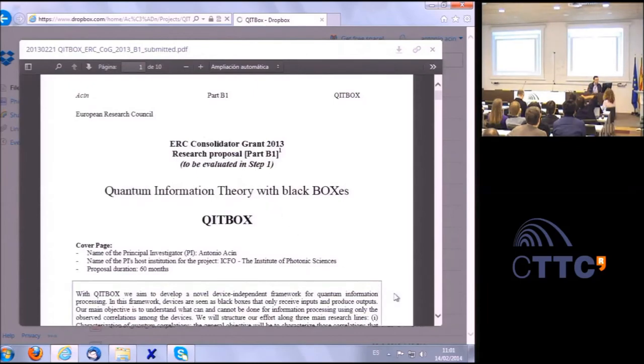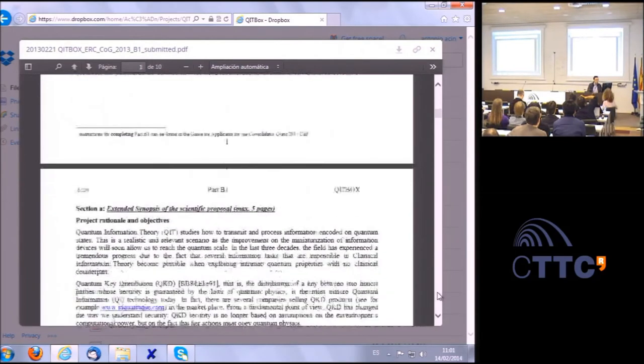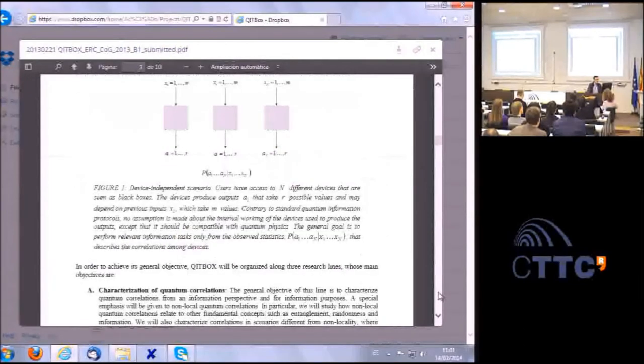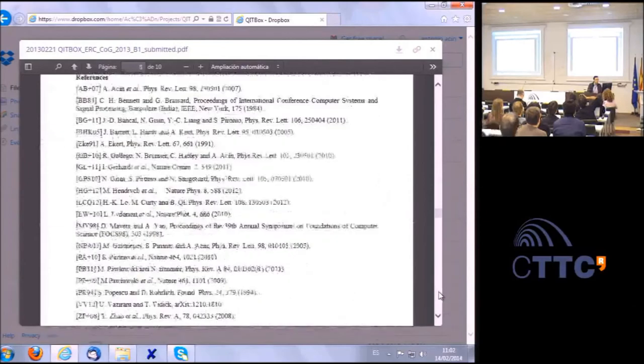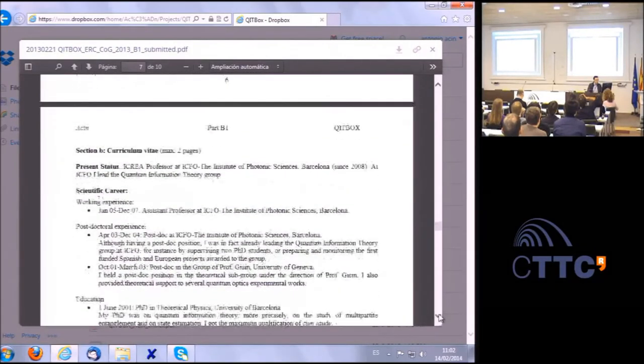On the level of technicality in the proposal: Part B1 should be less technical, written to be more accessible. Part B2 should be written for experts in your field. In each panel, two or three people are close to your subject and will read the proposal in detail and ask scientific questions. The rest of the panel will ask broader questions about budget use and why you are the right person. Scientific questions dominate the interview.